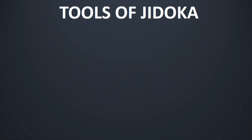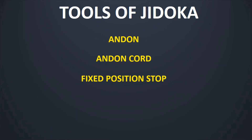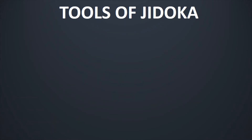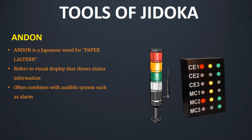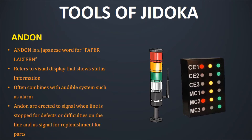Now since we know the basic concept of Jidoka, let us have a quick look at the tools which are used to implement Jidoka. There are basically four kinds of tools: Andon, Andon Cord, Fixed Position Stop, and Pokayoke. The first tool is Andon. Andon is a Japanese word for paper lantern. It refers to a visual display that shows status information. It is often combined with audible systems such as an alarm. Andons are basically erected to signal when the line is stopped for defects or difficulties on the line, and it is also a signal for replenishment of parts.